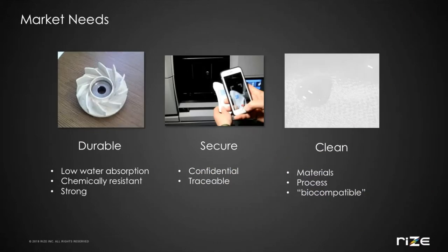So, what are those market needs? Well, one is durability. The need for durable parts spans multiple industries. 3D printing has matured and moved from just appearance modeling into more functional use cases, where end-use parts with functional properties are much more in demand. For life sciences, durability implies low water absorption, so parts don't swell and change properties over time. Durability implies chemical resistance, so the parts don't react with other substances commonly used in life science applications such as alcohols. And durability implies strength, so parts survive their intended end-use application without breaking.